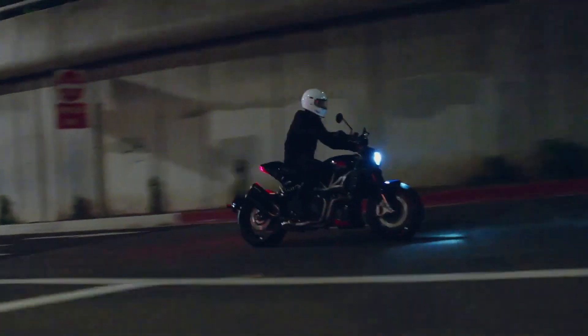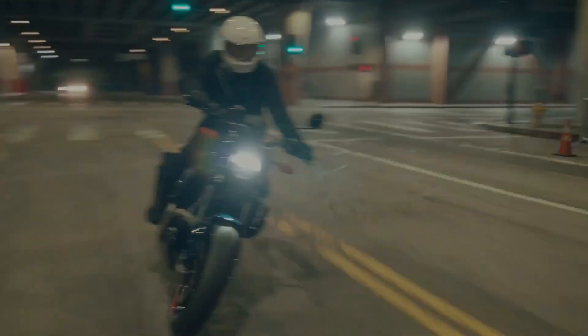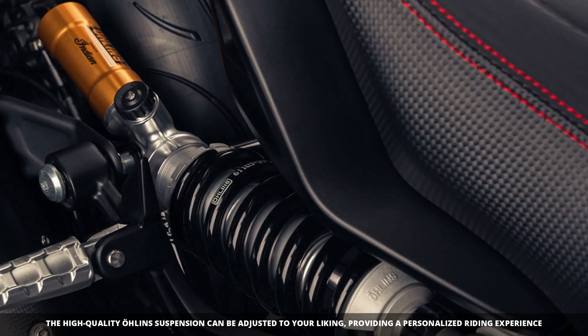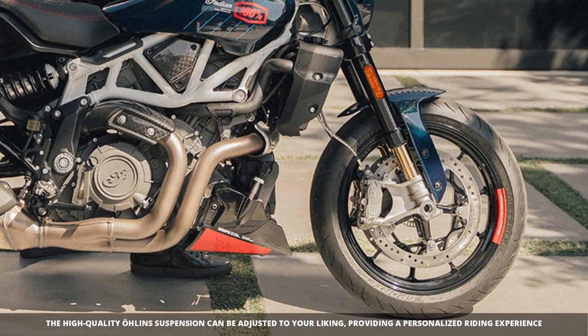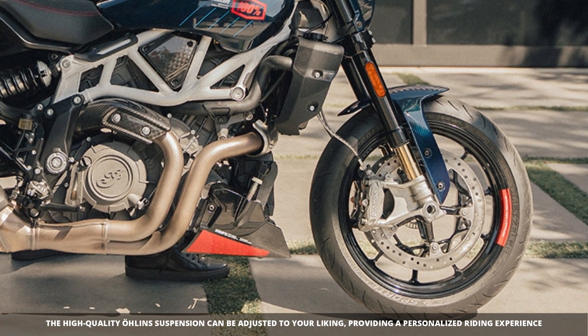The FTR-X 100% R Carbon boasts a high-performance chassis for exceptional handling and stability. Its fully adjustable Öhlins suspension allows you to tailor the ride to your preferences.